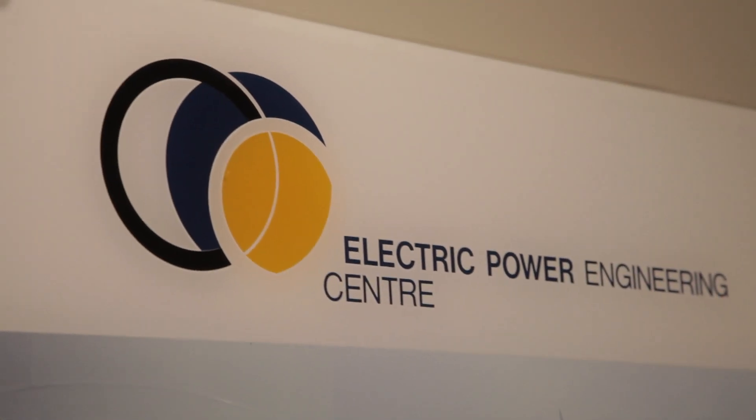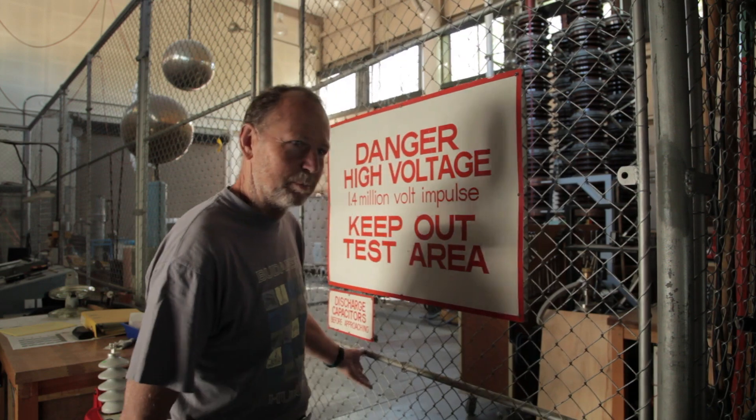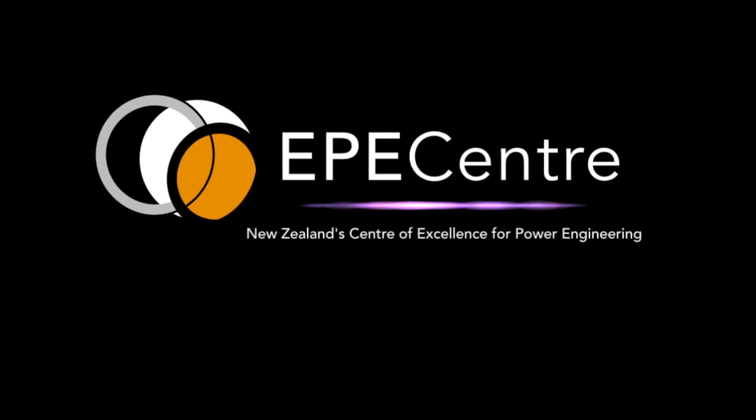I'm Pat Bodger, a Professor in Electric Power Engineering in the Department of Electrical and Computer Engineering at the University of Canterbury. I've been here for about 30 years, starting as a lecturer and working my way through to head of department. In 2003 I started the Electric Power Engineering Centre. I've done a lot of research in power systems analysis, currently in energy analysis and modelling, appropriate technology development, and also high voltage.